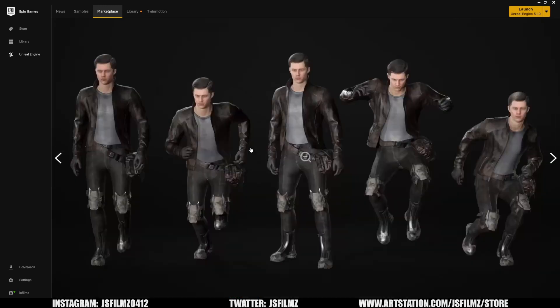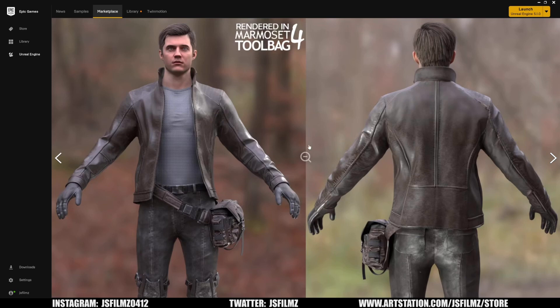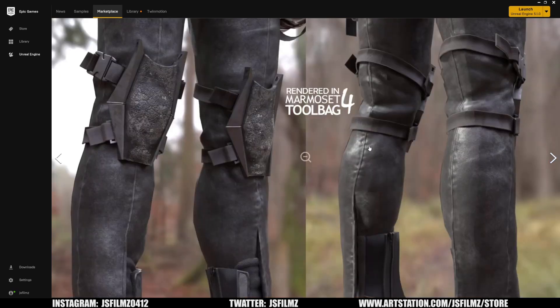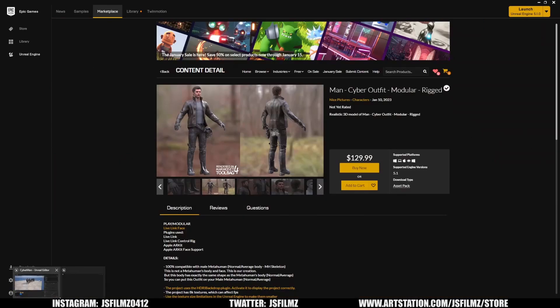Anyways, this is the outfit. I complain a lot and I always want people to create more cyberpunk stuff, and I'm pretty impressed with this quality. Working with him, I tried to communicate what would be really useful — as you can see on the fourth picture, it's shown without the head so we can actually put Metahumans on this body, which is amazing. It looks pretty high quality and it didn't take him long to make at all. I told him we gotta dirty it up a little bit, because I hate marketplace characters that are just so freaking clean.